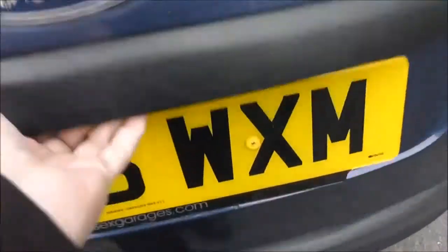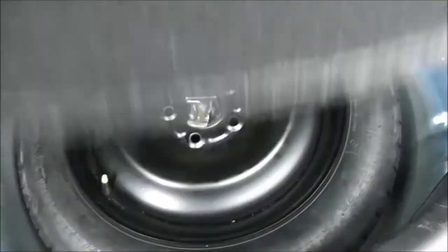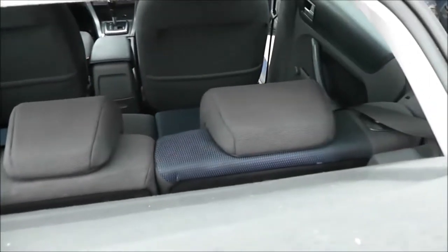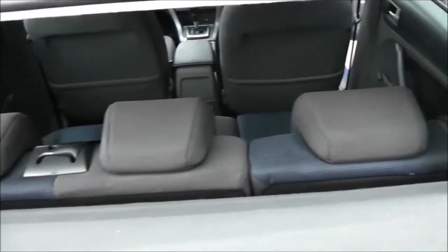Taking a look into the boot, as you can see it's a pretty good size with lots of space and volume. Under the mat there's a space saver spare wheel. It also comes with a parcel shelf, and looking through you can see the rear seats have a 60-40 split and these will fold down to give you extra space.